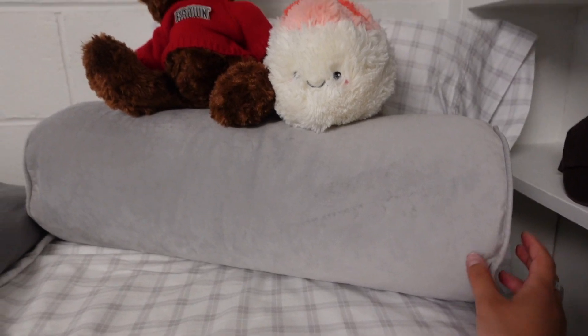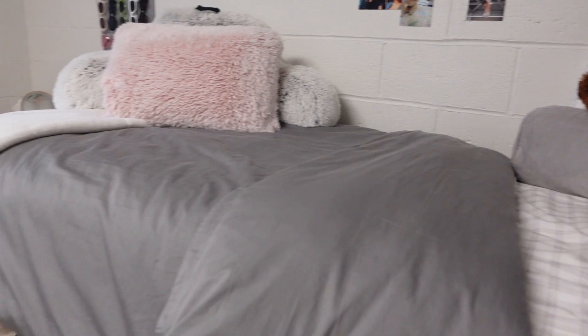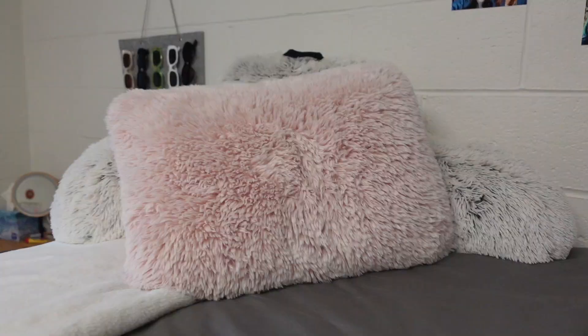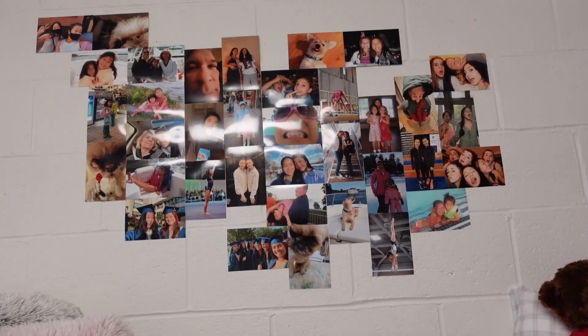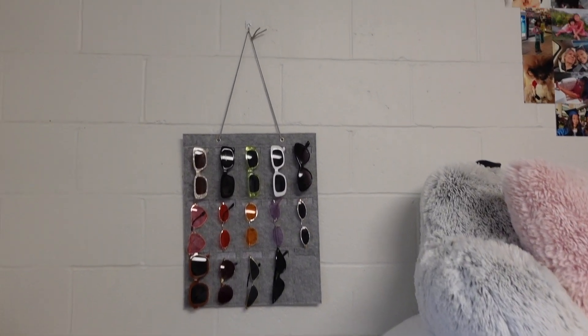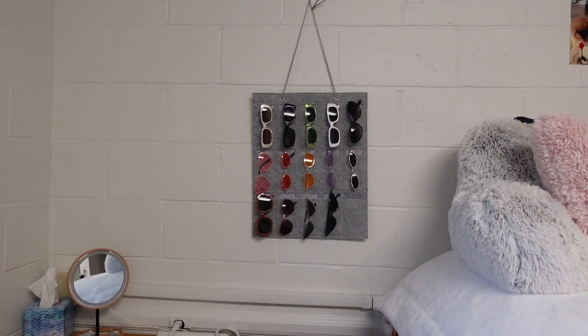Moving on to my bed — first I have this little cylinder sushi plush pillow my sister got me, a Brown bear, a gray duvet cover, the fluffiest pink UGG pillow I've ever felt, and a back pillow for homework. I don't really do homework in bed because I fall asleep, but it's there. At the end of my bed I have a white sham that balances the gray out well. Above my bed I have a photo collage of friends and family, and next to that a glasses display I love for décor.